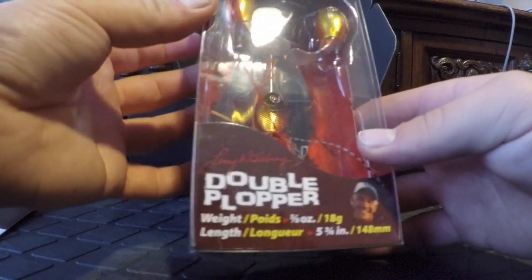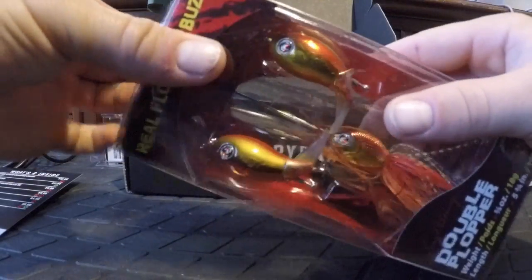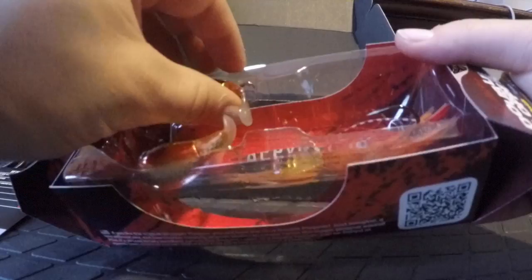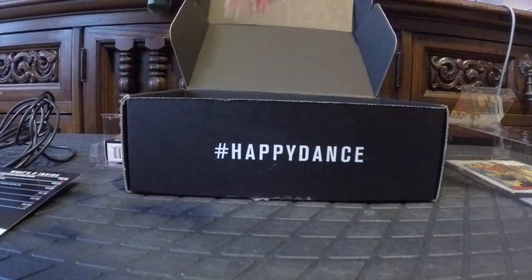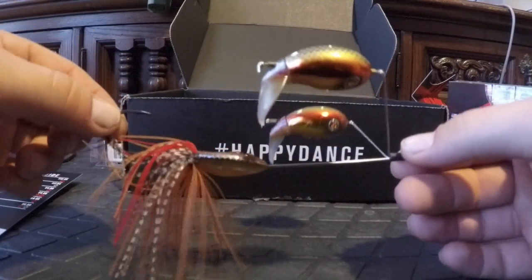This is a 5/8-ounce Double Plopper in Sun Kissed color — kind of like a goldfish; they could have called it goldfish and I would have bought it. I've been interested in trying the Double Plopper but not interested enough to pay $18 for it — I know you can probably get them cheaper elsewhere. But now, thanks to Mystery Tackle Box, I'll be able to satisfy my curiosity. Here it is in all of its Double Plopper glory. It's an interesting bait for sure.